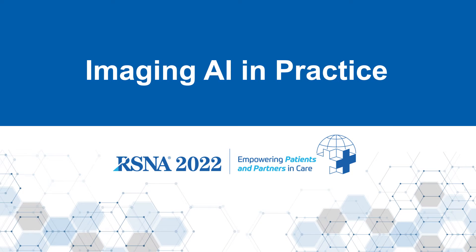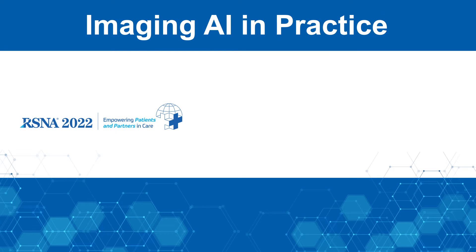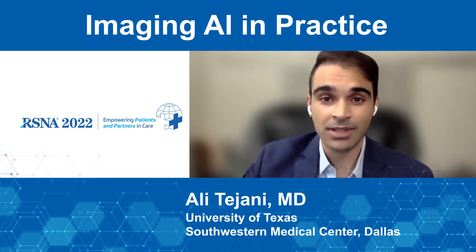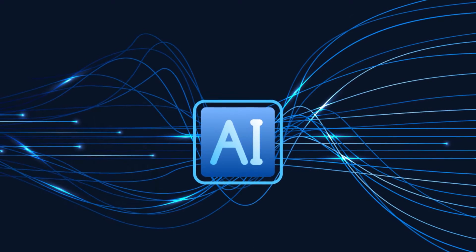Welcome, and thank you for joining us for the RSNA 2022 Imaging AI in Practice demonstration. Hi, I'm Ali Tajani, and I'm a diagnostic radiology resident at the University of Texas Southwestern Medical Center in Dallas, Texas, and I'll be your guide for this introduction.